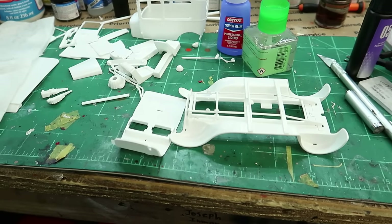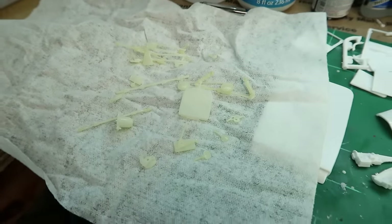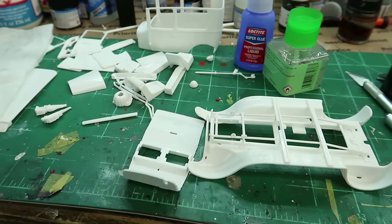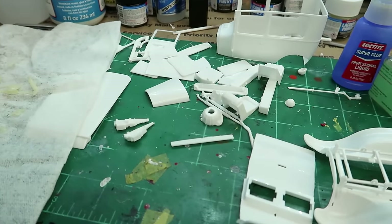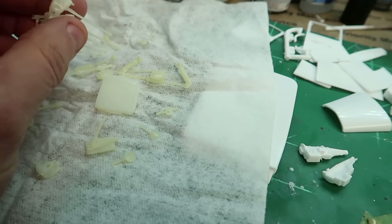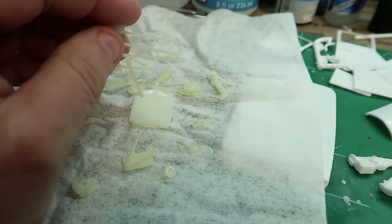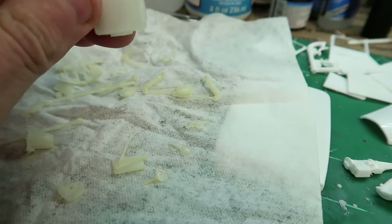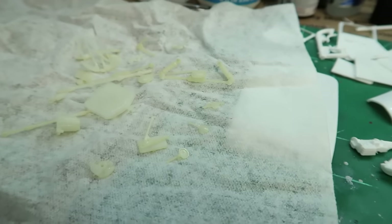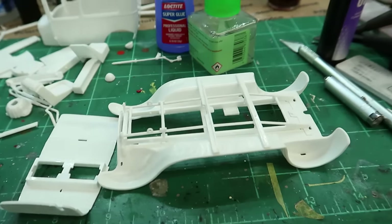All right, got a little bit of progress done — doesn't look like much, but I de-chromed all of the chrome parts. I've noticed on some of the older Revell kits that the chrome parts can sometimes be really fiddly and small, and the chrome wasn't great on them anyway. I was going to de-chrome them, but it also makes it easier — you can see the flash and everything that needs to be cleaned up. I just like to get it all off rather than scraping chrome and then primering over it.